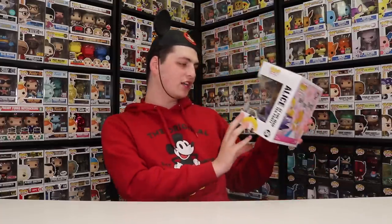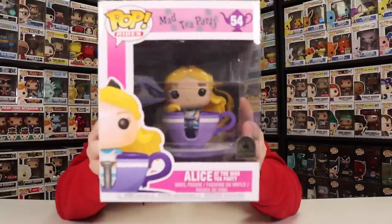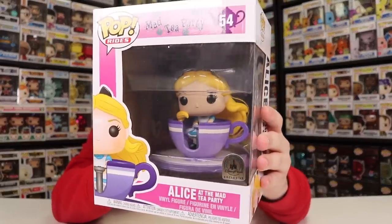You know what, guys? Let's take a spin over at the Mad Tea Party and check out the Alice in the teacup. One thing that I really love about this figure is that Alice's hair is actually blowing in the wind, so it looks like she's spinning the teacup, and it's almost like she's in motion. And you can actually get a couple different teacups if you wanted to. There's this one here with Alice inside, then there's one with the Cheshire Cat, and then one coming out very soon with the Mad Hatter. The Mad Hatter is coming with the 65th anniversary of Disneyland, and there are a couple different versions of it there.